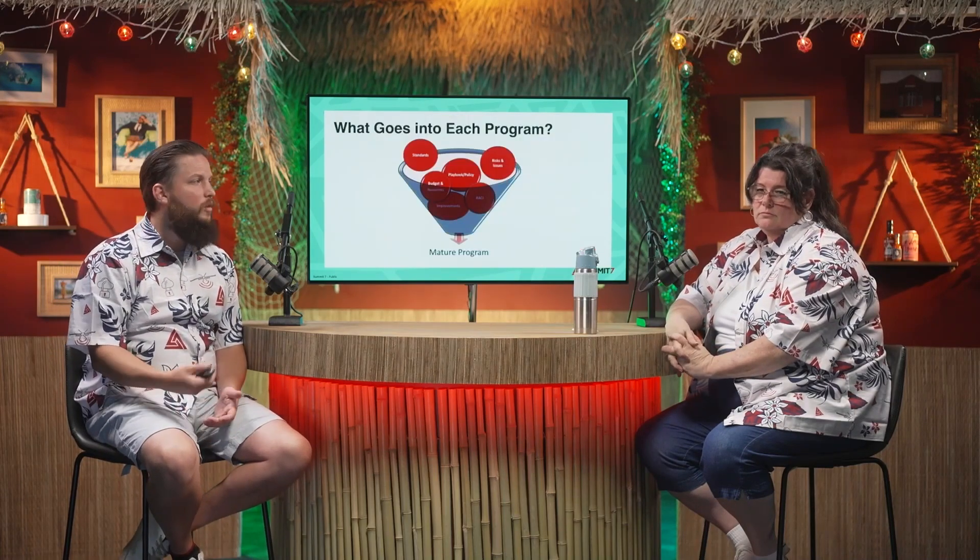How are we managing those assets? Do we have baselines? Do we know what's in our environment and how we're managing it? Do we have a good change management process where if anything changes, we're documenting that? Vulnerability management and incident response management — there are requirements around those within the framework, but do you have a full, mature program that you're actually using to manage those different pieces?